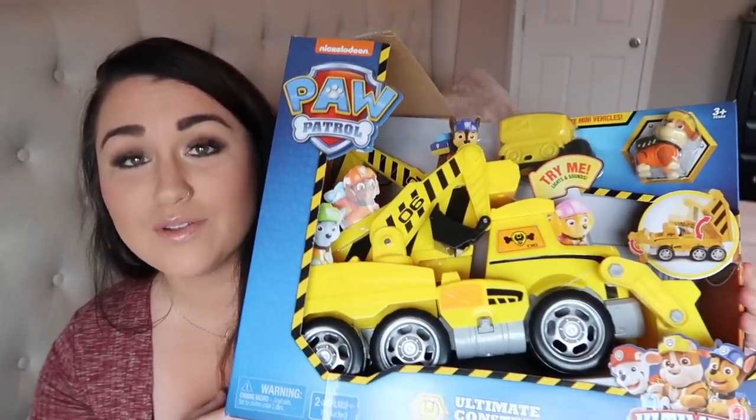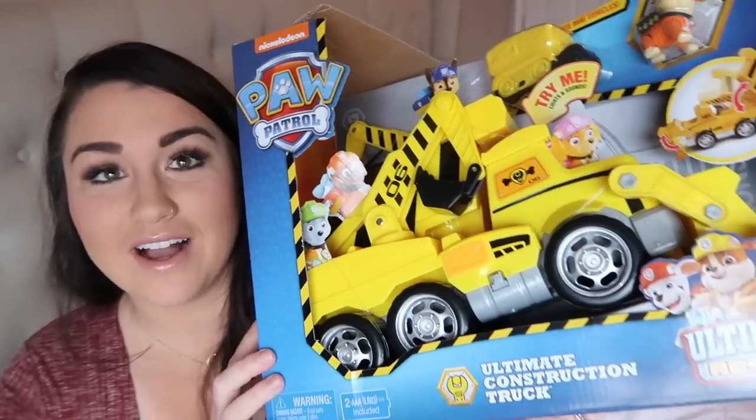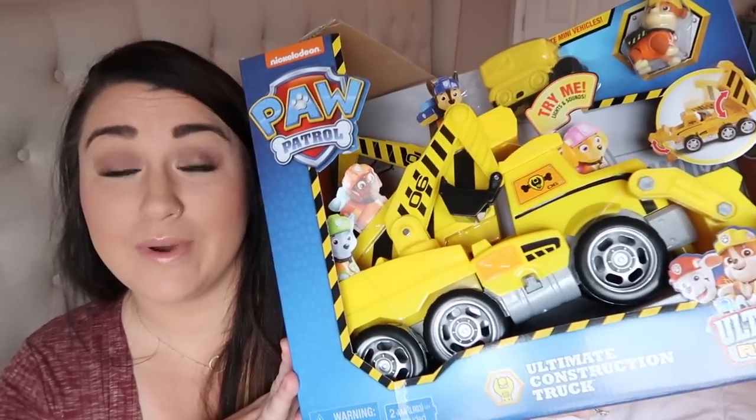For Gunner's want category, he really really wanted this Paw Patrol Rubble Ultimate Construction Truck. He loves construction vehicles and anything construction, and he likes Paw Patrol even though he doesn't really watch it. He asked Santa for this specifically and has talked about it a lot, so we went ahead and got it — he's going to absolutely love it.